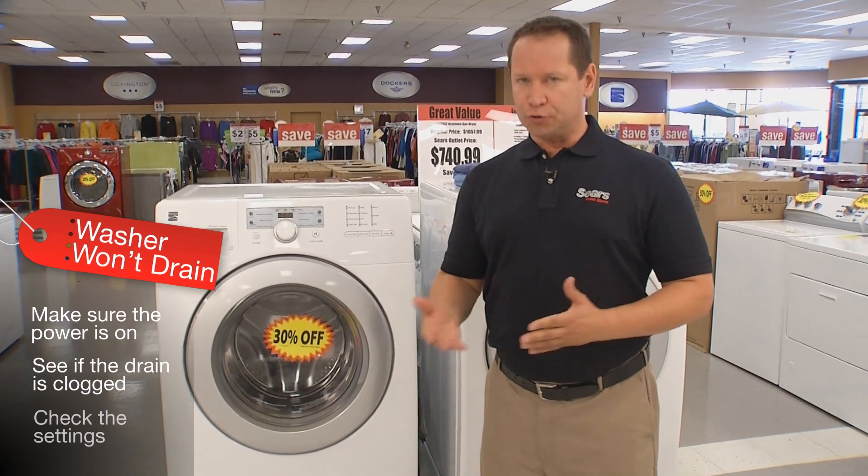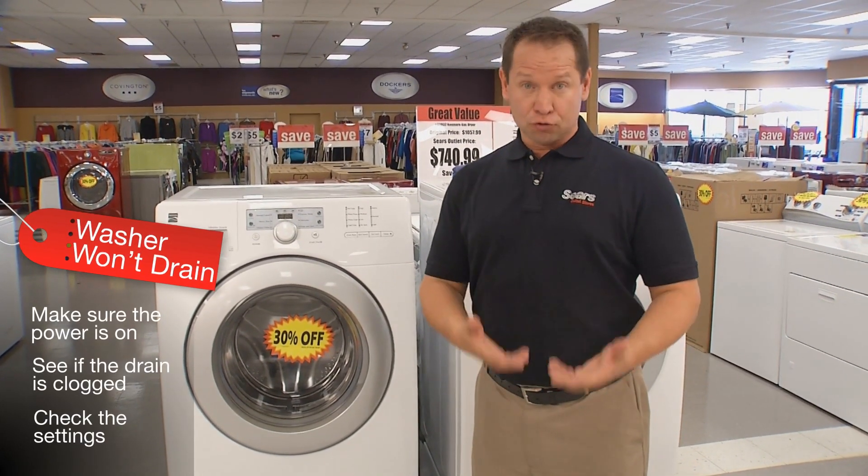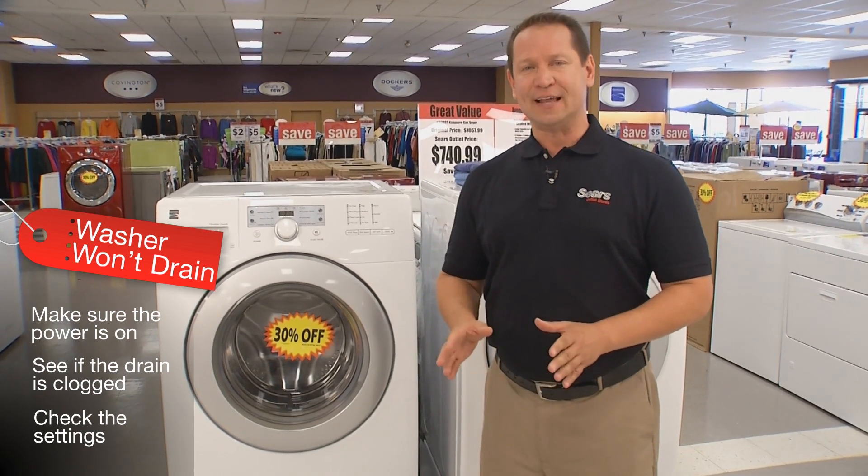If your washer won't drain, make sure the power's on. See if the drain is clogged. Check the settings.